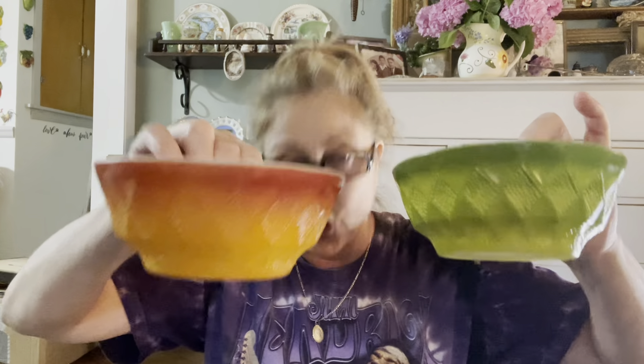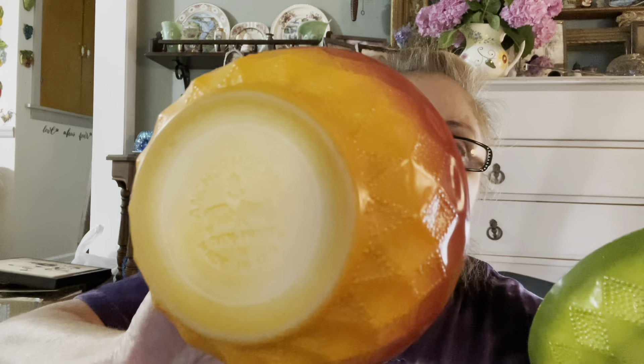I got this set of Fire King bowls. Our next door neighbor had cups in the same pattern as these bowls — they came in green, orange, blue, and Harvest Gold. They're Fire King, Anchor Hocking. There's two of these and two more green ones, though this one has more of the darker green. I thought those were pretty cool.